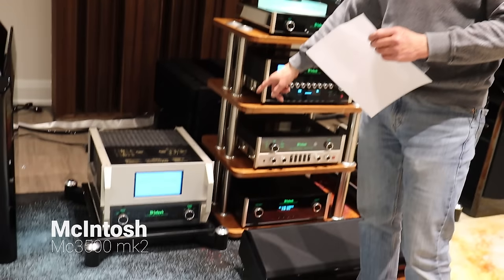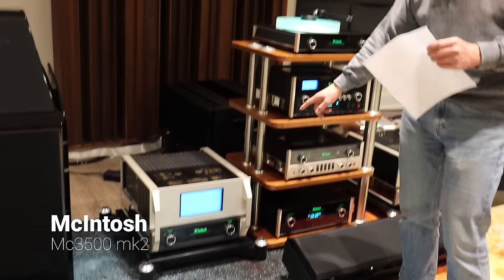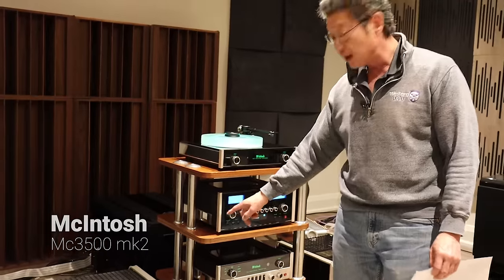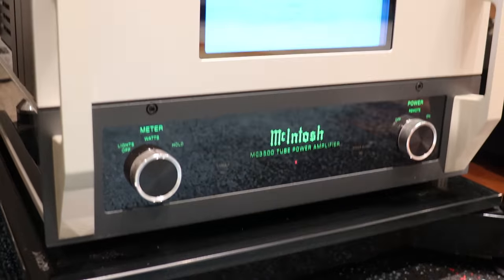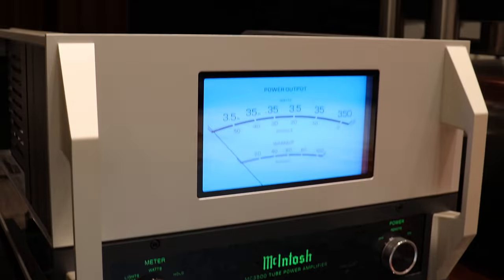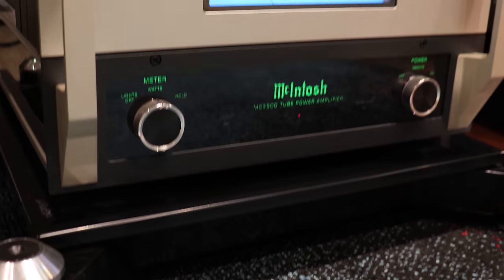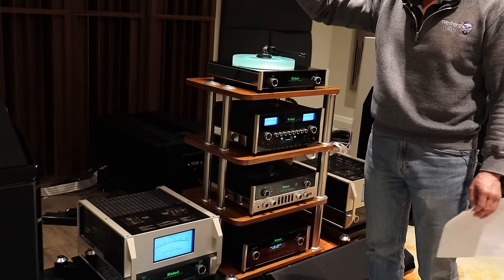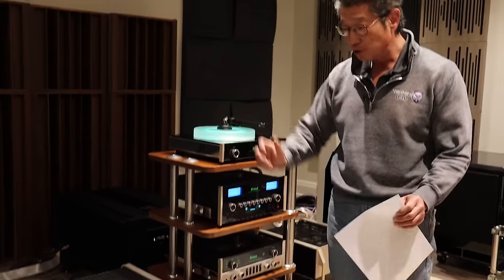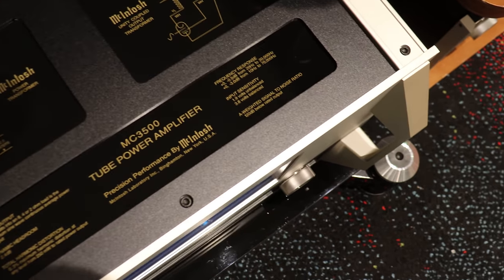This is a pair of McIntosh MC3500 Mark II. This is quite rare — it's effectively their top-of-the-line tube amplifier. The original version was the one used at Woodstock, and it made McIntosh famous because it's so good, so well-made, so powerful, so rugged. On the back of the amplifier, the metal chassis is rounded so you can actually roll it on the back to carry the amplifier easier.